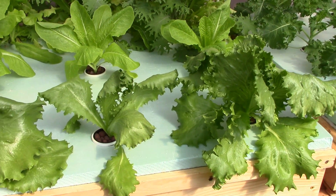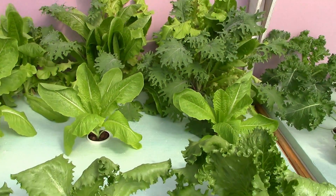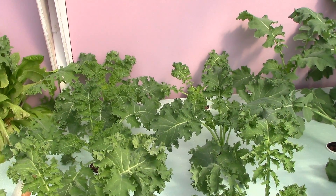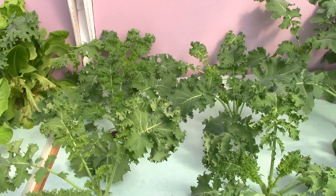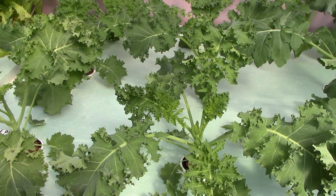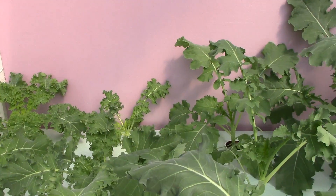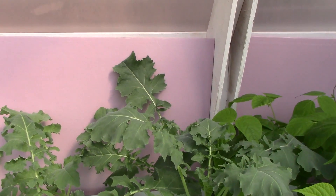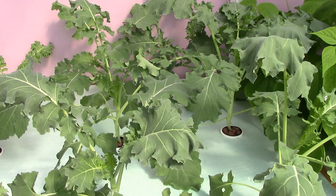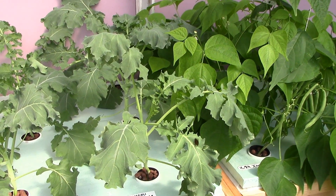All the lettuces here in the front are supposed to head — we'll see what they do in the future, but they're doing really good. My kale got off to a slow start last time in these beds, but it's looking just fine. This is the regular dwarf blue curled kale, similar to what I grew in the last bed.